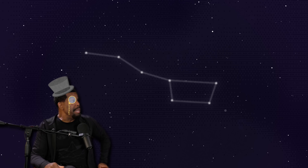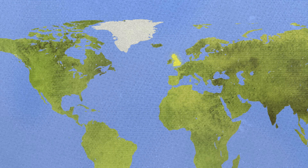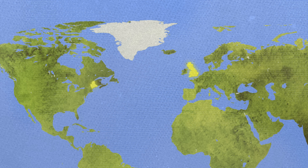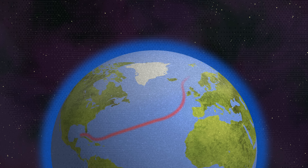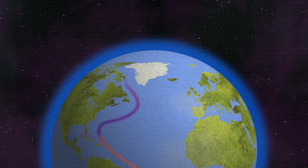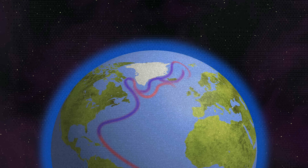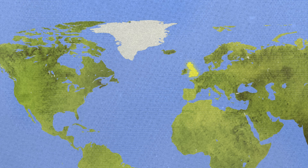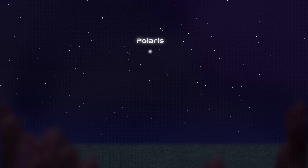In England, they call it the Big Saucepan. Great Britain sits entirely north of the northernmost spot of Maine. In England, they don't have skiing. England is kept warm by sea currents that swirl from the Gulf all the way up into the North Atlantic. Because England is farther north, the North Star is higher in their sky.